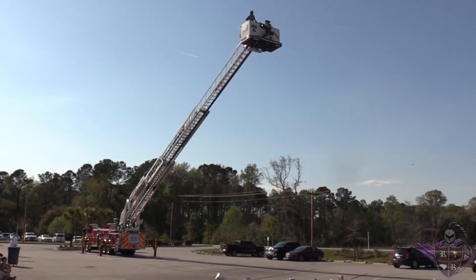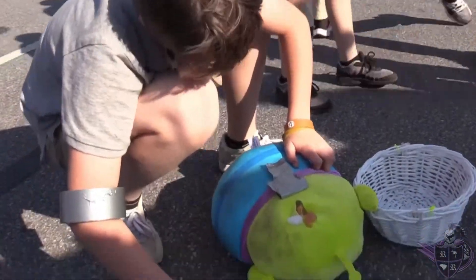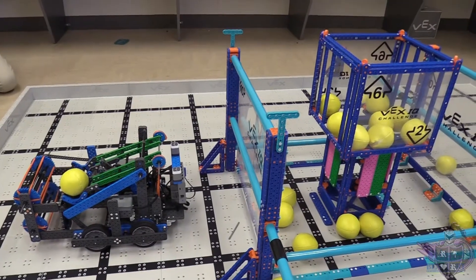At RRA, we know how important it is to extend STEM experiences beyond the traditional school day. Our students at RRA enjoy participating in Young Astronauts, Girls on the Run, Chess Club, Green Steps, and VEX IQ Robotics.